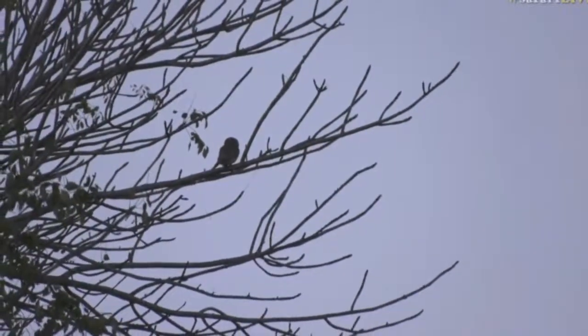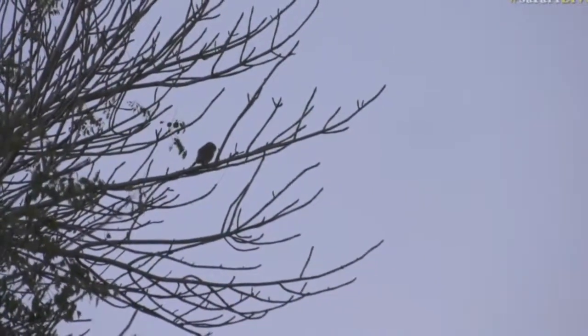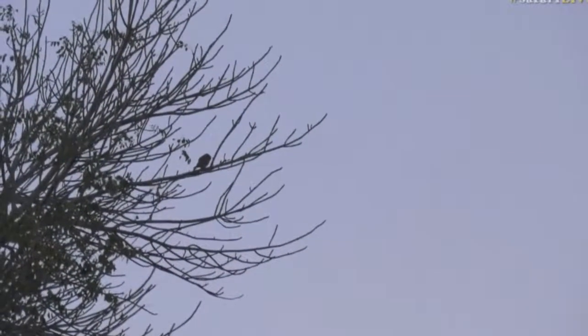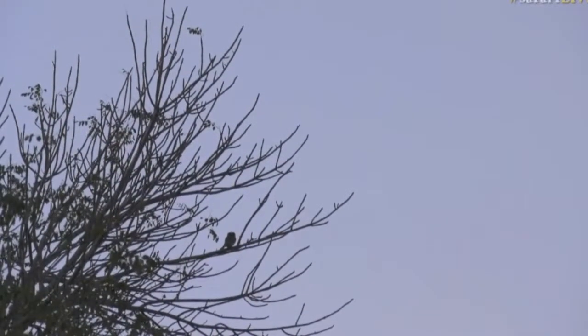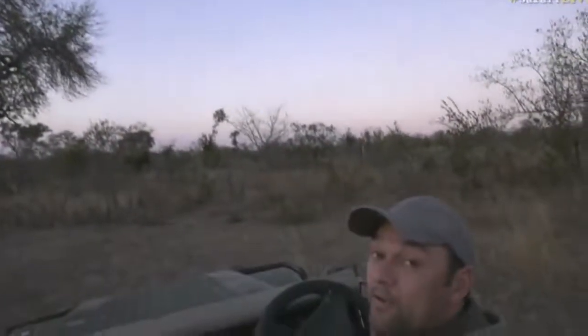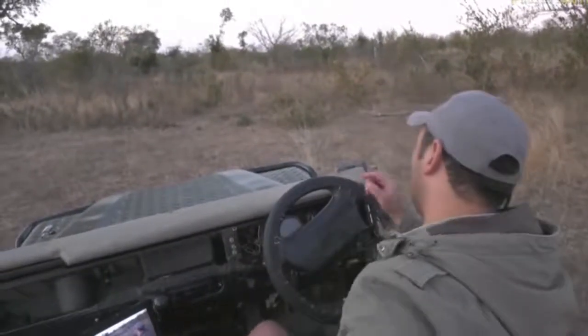Angel, you say you love owls — I'm so glad we are able to show you a little pearl spotted owlet. Isn't that nice — look at that, right up in the back of that tree, perfect spot. Lovely to see it, I'm so glad we got to show you. Right, we're gonna move off.